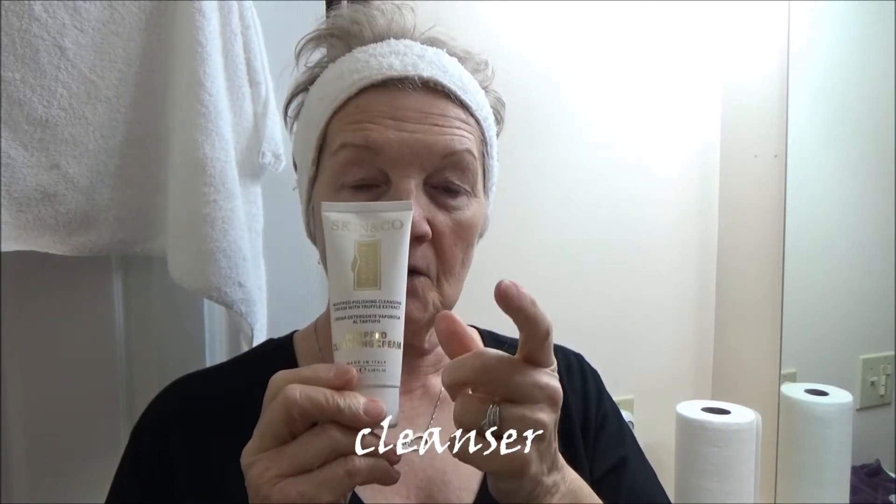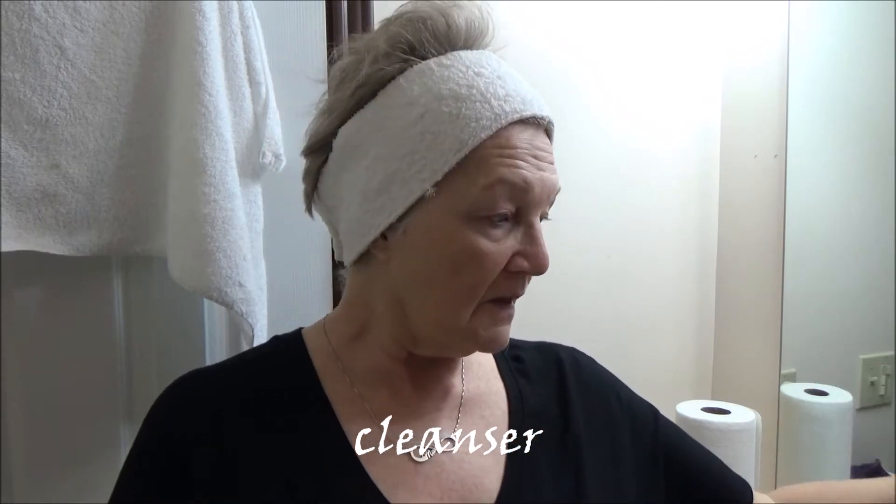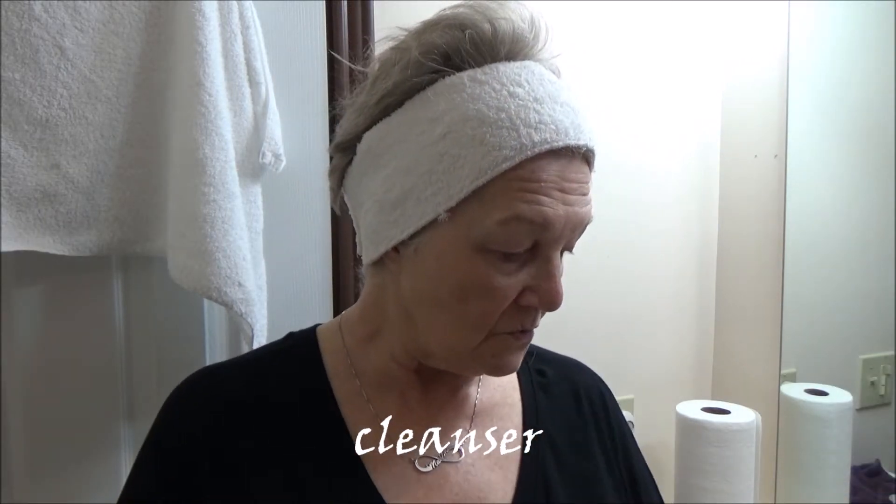Hey everybody, this is Marian from Life Unboxed. Tonight I thought I would share another skincare routine. We'll be using the neck firming mask — this will be my second application — and also I'm going to use my Skin and Co skincare soap scrub, and then I will use this facial mask.